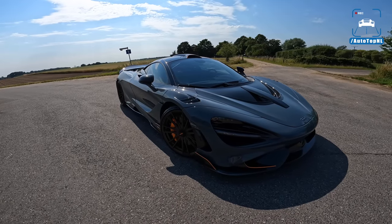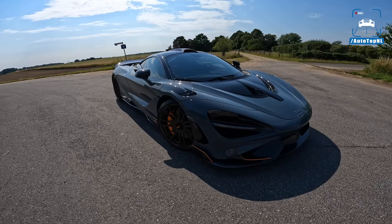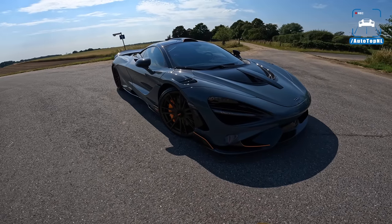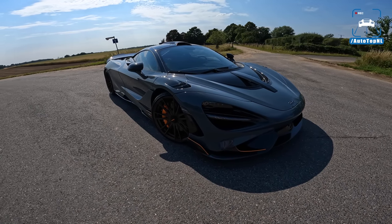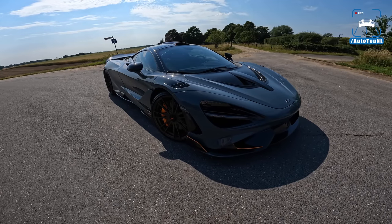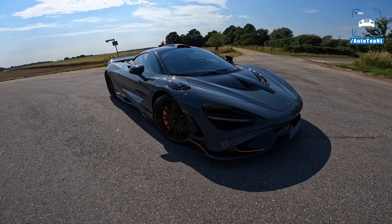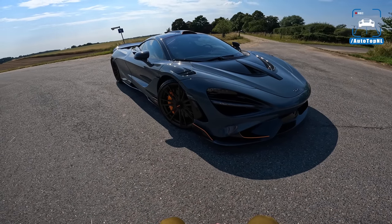Welcome to this POV review by AutoTopNL. My name is Max and today is a good day because the sun is out. This is the McLaren 765LT and it is probably the most extreme road-going McLaren you can buy. It is based on the 720S — LT stands for long tail — and it is the track version of the 720S but still very much a road car.